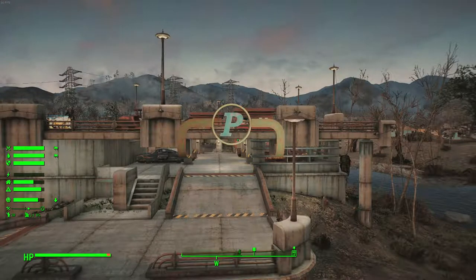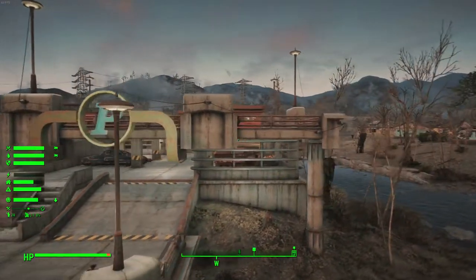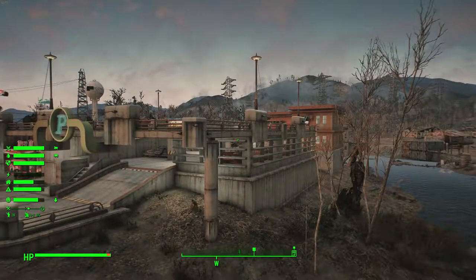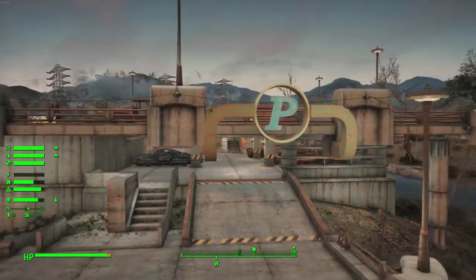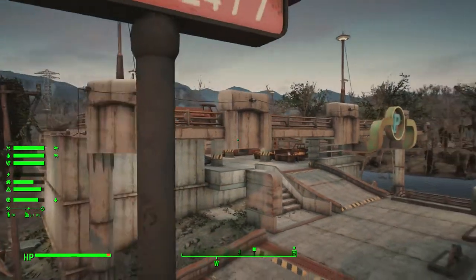Greetings one and all, this is your host Grudgel again with another Fallout 4 video. This time we're back at the Red Rocket settlement just outside of Sanctuary Hills in the upper northwest corner of the map. We're looking at a parking structure that is in between my Drumlin Diner and what will be a small shopping plaza over near the bridge to Sanctuary Hills.